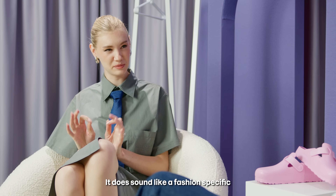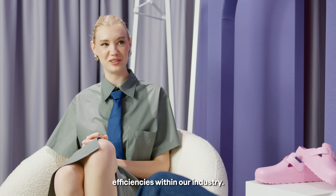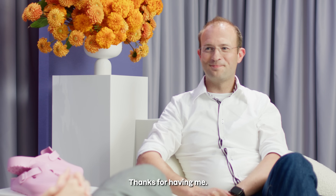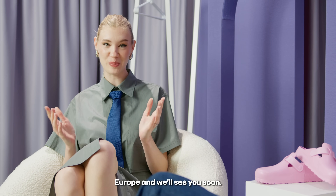It does sound like a fashion-specific process like that could really drive efficiencies within our industry. Thanks for unpacking this topic with me today, Thomas. Thanks for having me. And that's a wrap — thanks for tuning into Business Casual. Keep dressing Europe and we'll see you soon.